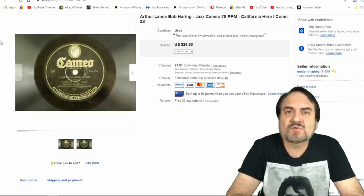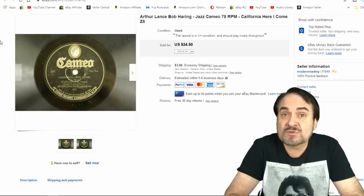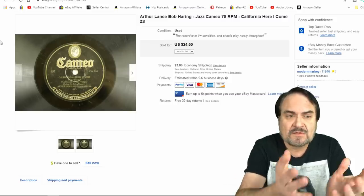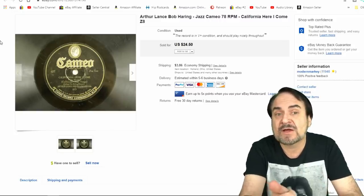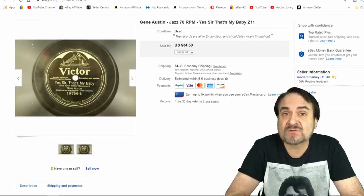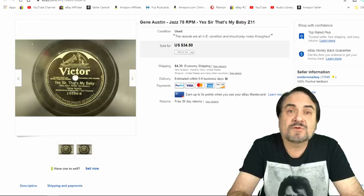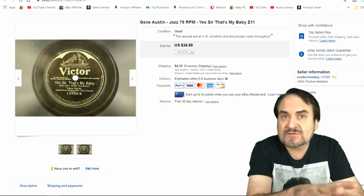I've got a few records to show you — we sold quite a few records. This is 'California Here I Come.' Al Jolson made it very popular back in the 20s and 30s, but this is the same song sung by Arthur Lance, with Bob Herring on the flip side. I took $24.50 on this one. Here's another interesting one — 'Yes Sir, That's My Baby,' another well-known song, sung by Gene Austin. This is a Batwing Victor record from the post-World War I era, around the 1920s.